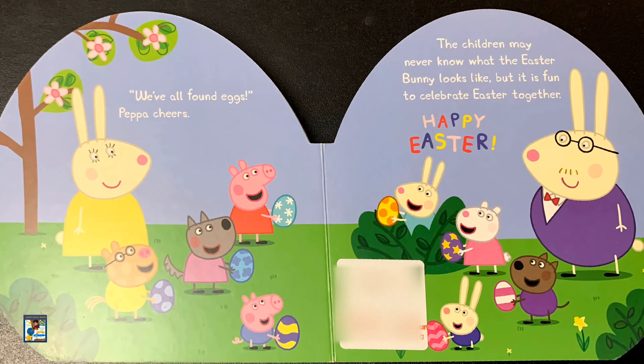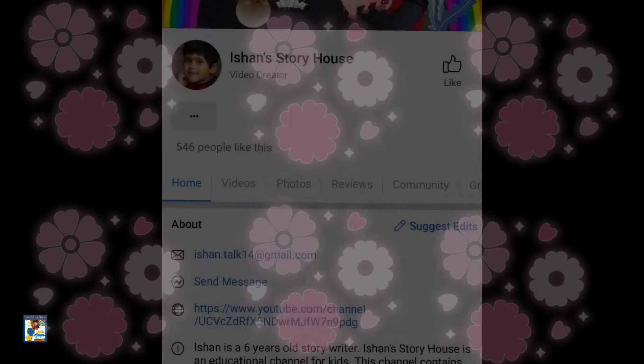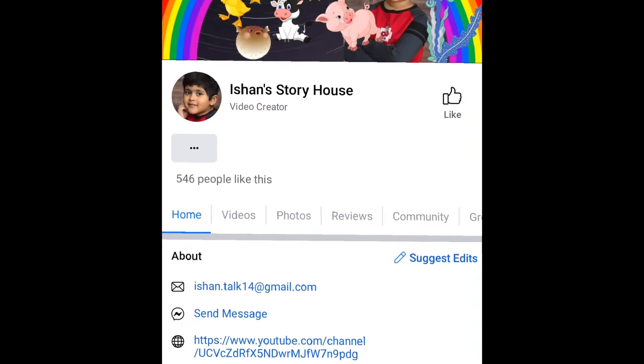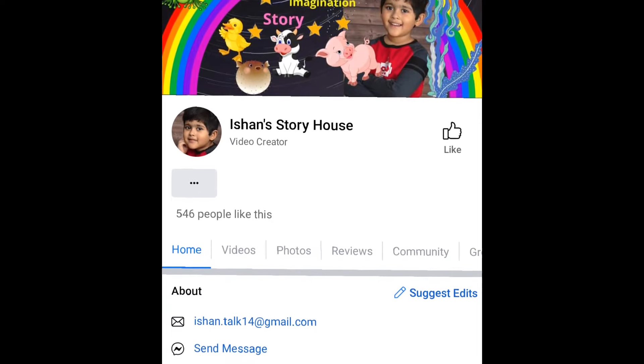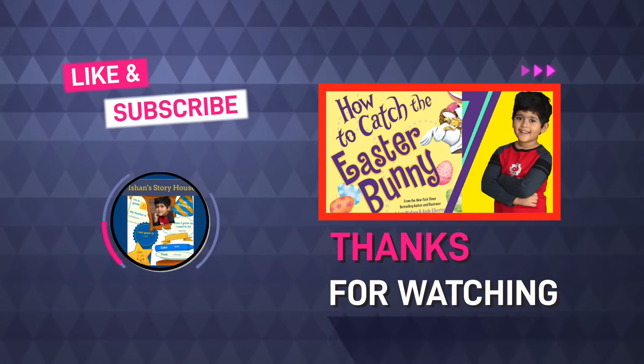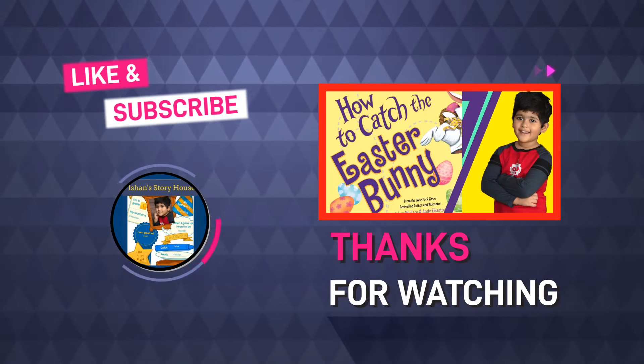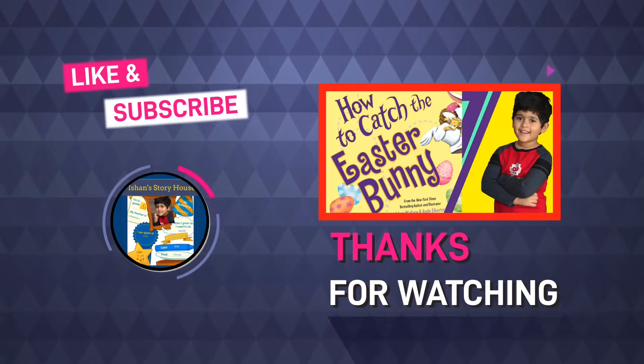So, friends, what do you think about this book? Are you also as curious as Peppa and her friends to see the Easter Bunny? Then you should watch this video to know how to catch the Easter Bunny. The link is in the description box. If you like the story, please let me know on my Facebook page. Also, if you like the story, please like, share, and subscribe. See you in the next video. Bye-bye!